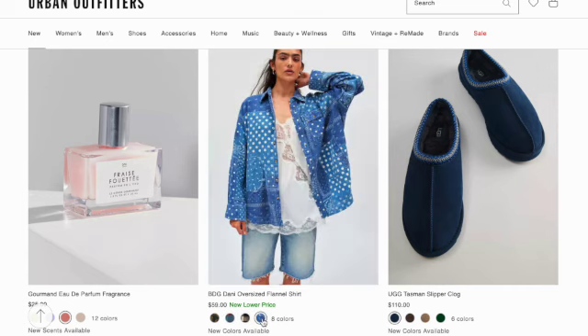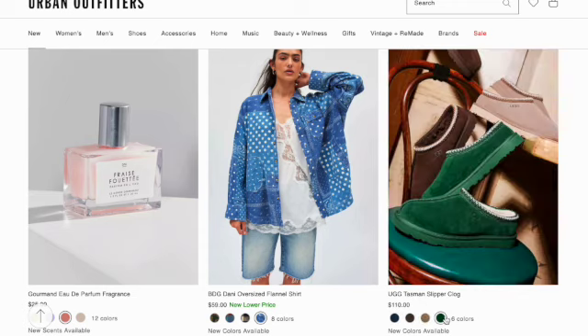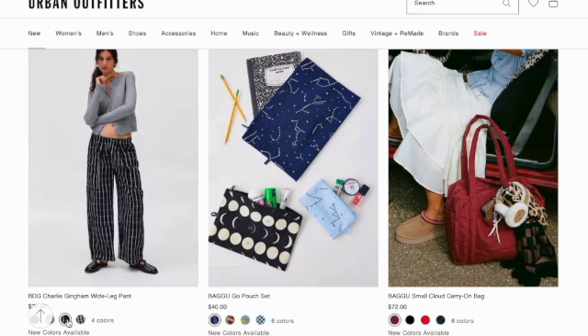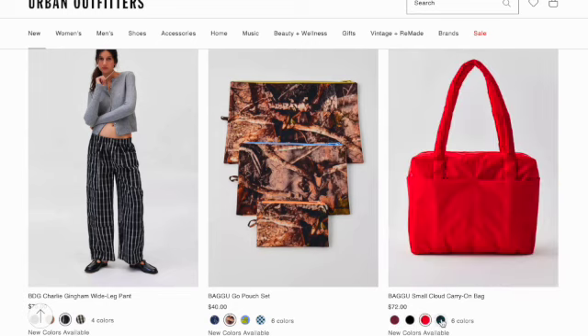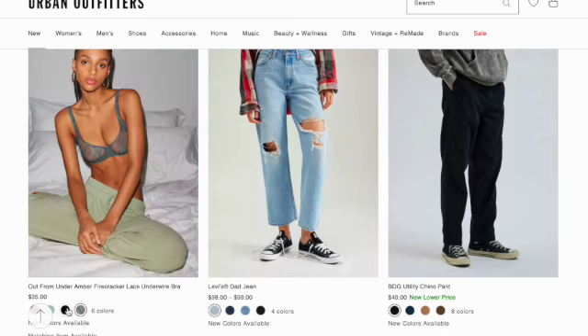Tasman slipper clog in six colors. Charlie gingham wide leg pant in four colors. Bagu gold pouch set in six prints. Bagu small cloud carry-on bag. Out From Under Amber Firecracker lace underwire bra in six colors.